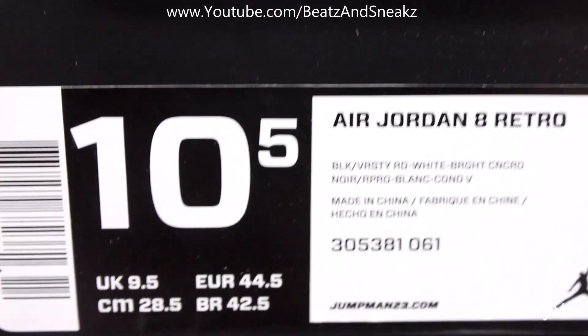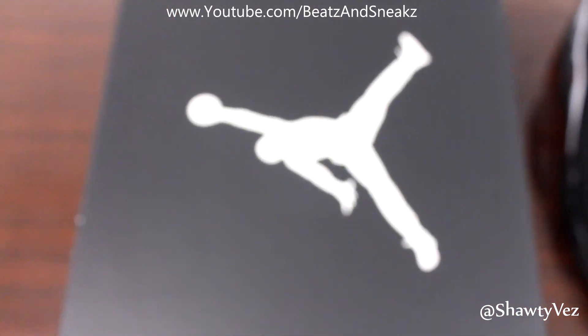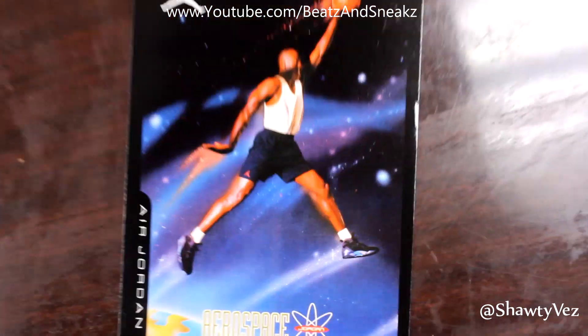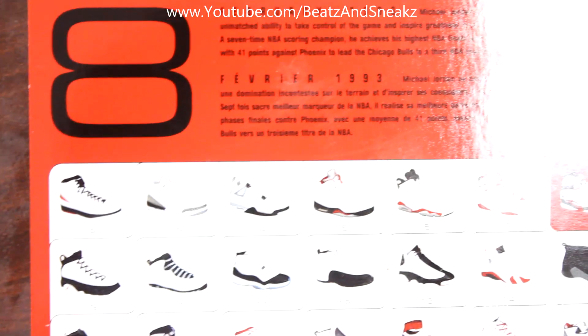As you can see, we got a 10 and a half here. Same box as usual, and same Jordan card as usual, where the Jordan shoes go up to the Jordan 22. Same card.